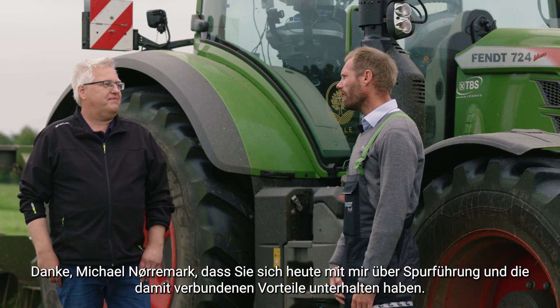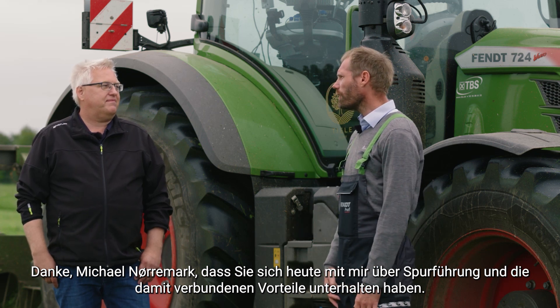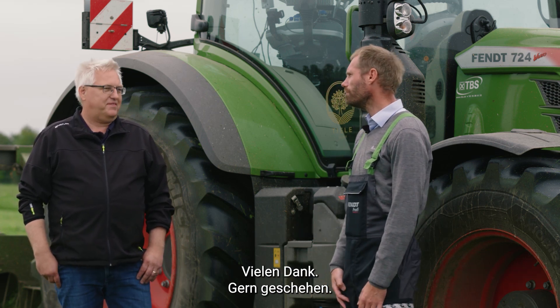Thank you, Michael Nørermak, for being here today and telling us about controlled traffic farming and the benefits of that. You are welcome.